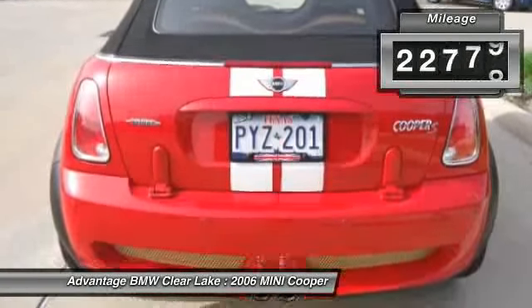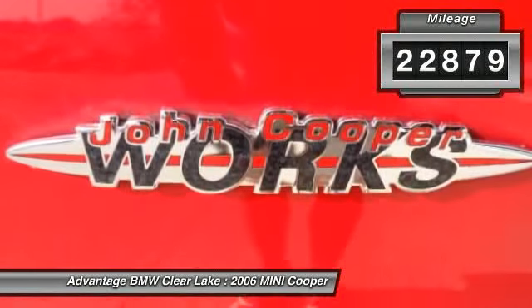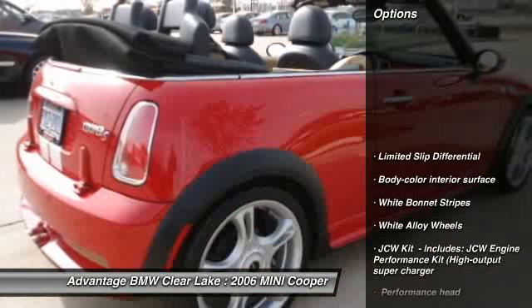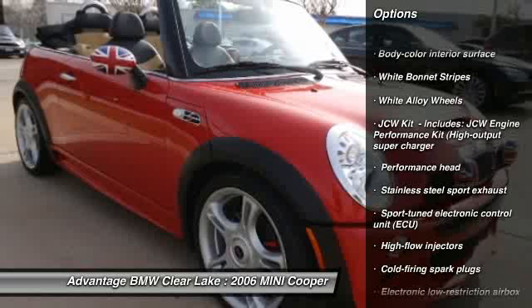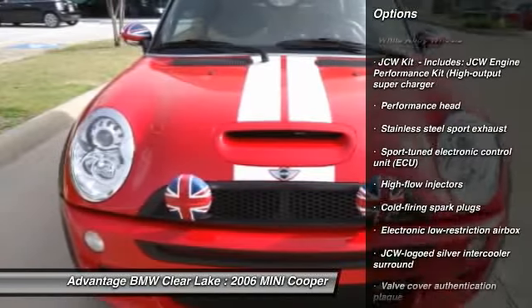Also included: Stainless Steel Sport Exhaust, Sport Tuned Electronic Control Unit (ECU), High Flow Injectors, Cold Firing Spark Plugs, and an Electronic Low Restriction Airbox.